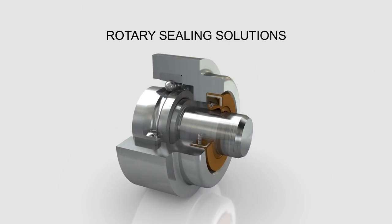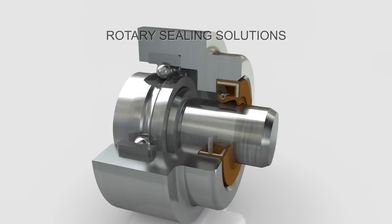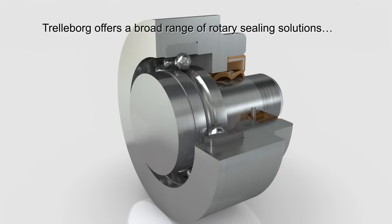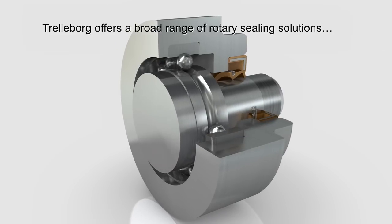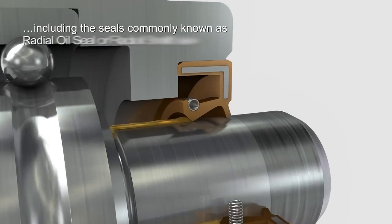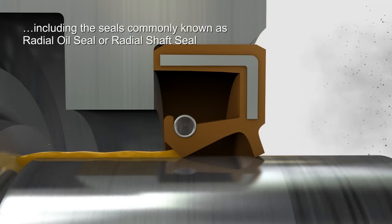Trelleborg Seating Solutions develops and manufactures seals for demanding environments. We offer a broad range of rotary sealing solutions, including the seals known as radial oil seal or radial shaft seal.